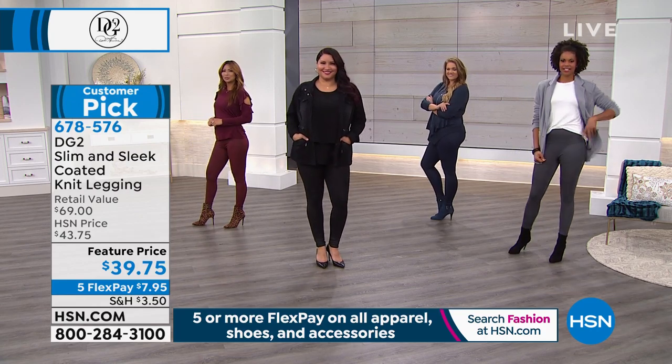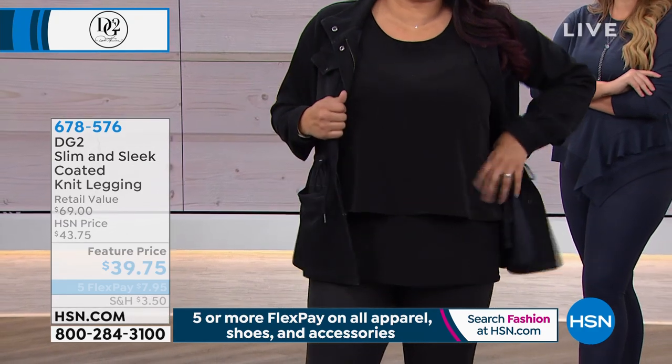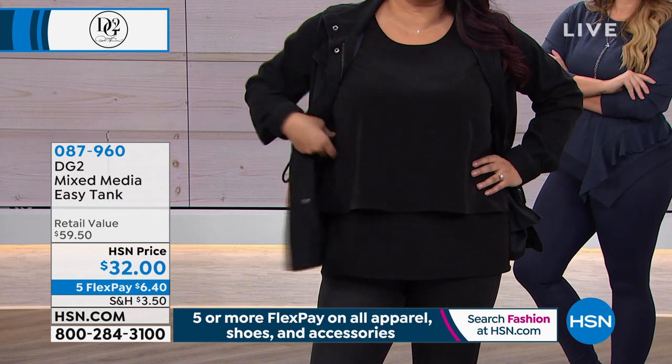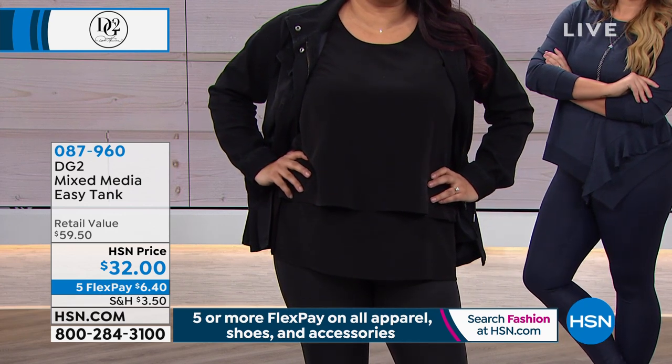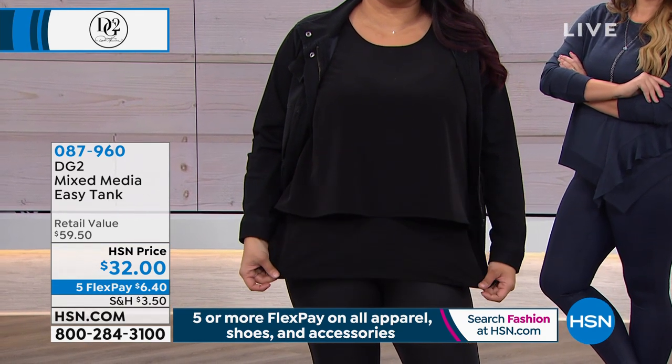We want to mention the mixed media easy tank. Finally, we have the eggplant back in stock. The pink frost is gorgeous, and the burgundy. We also have it available in navy, black — and the sage and terracotta sold out.